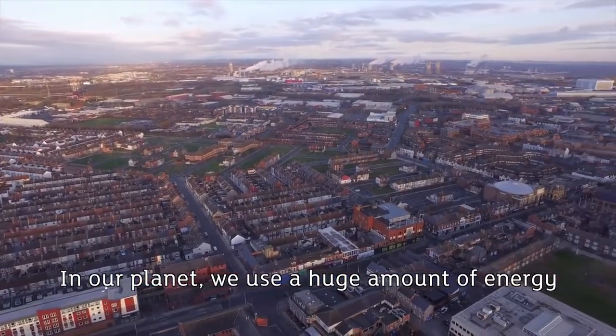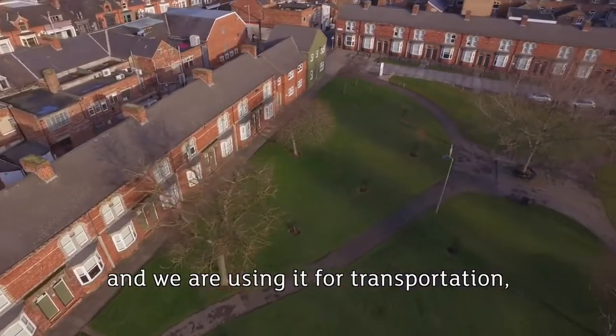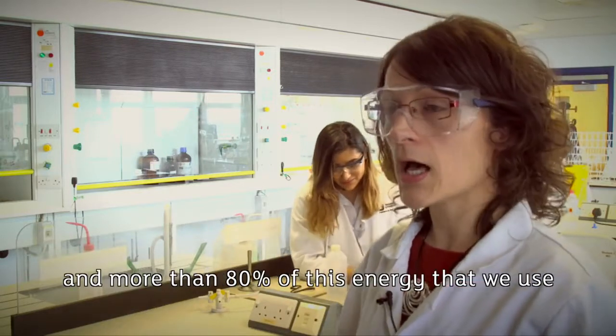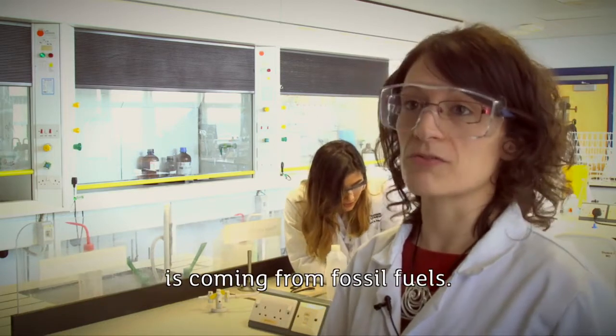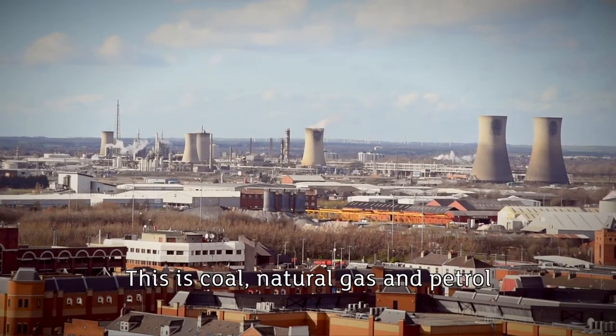On our planet we use a huge amount of energy for transportation, to heat our homes, and for industrial processes. More than 80% of this energy is coming from fossil fuels — this is coal, natural gas and petrol.